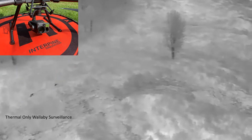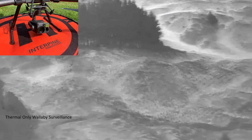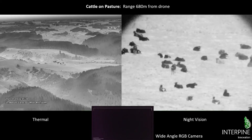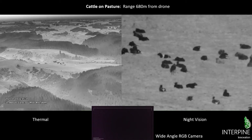There are also a couple of wide angle pilot cameras, but the thermal and night vision are the key ones used at night. Just as a reference, the bottom middle wide angle RGB camera shows it is pitch dark at the time of that footage. Here we're comparing cattle on pasture — thermal on the left, night vision on the right — at the same point in time, ranging at about 680 meters and clearly seeing those cattle sitting in the pasture.